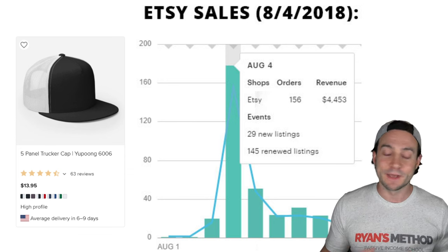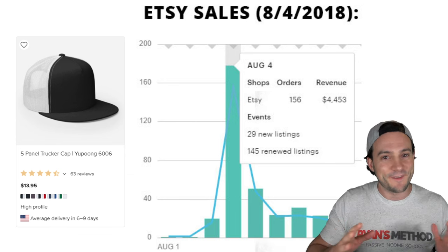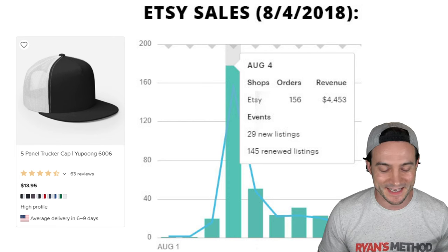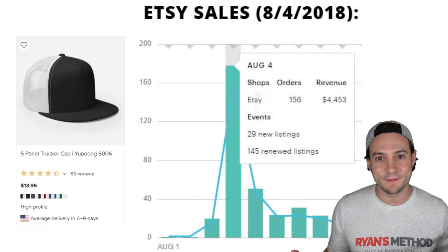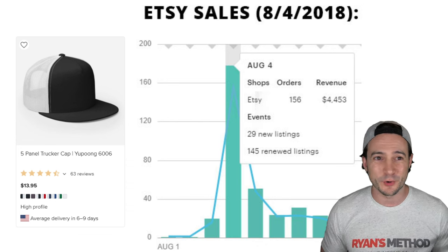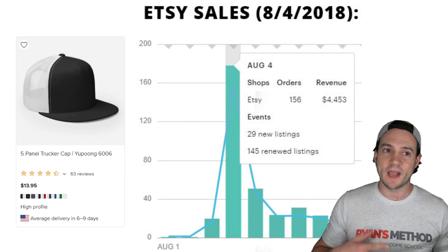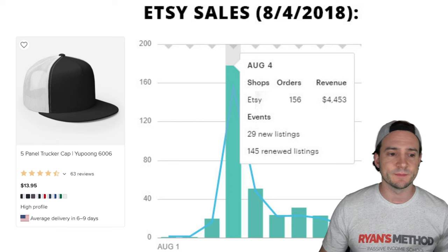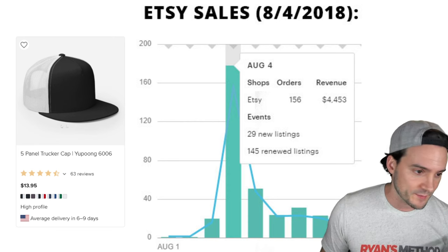That was just Etsy — I was selling on Amazon and eBay at the time as well. It was just such a nice time to be a print-on-demand seller, and those types of experiences can be addictive. If you're on the fence about print-on-demand, something like that is definitely going to pull you in. You can go back to my income reports — I was doing pretty well in my third or fourth month when I had my first thousand-dollar profit month in June of 2017.